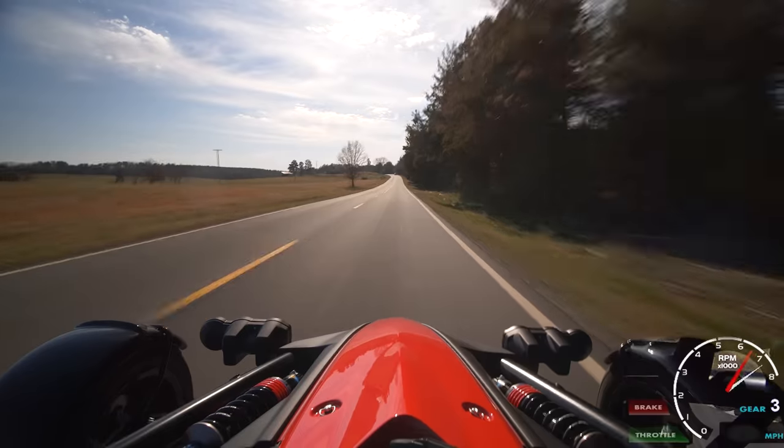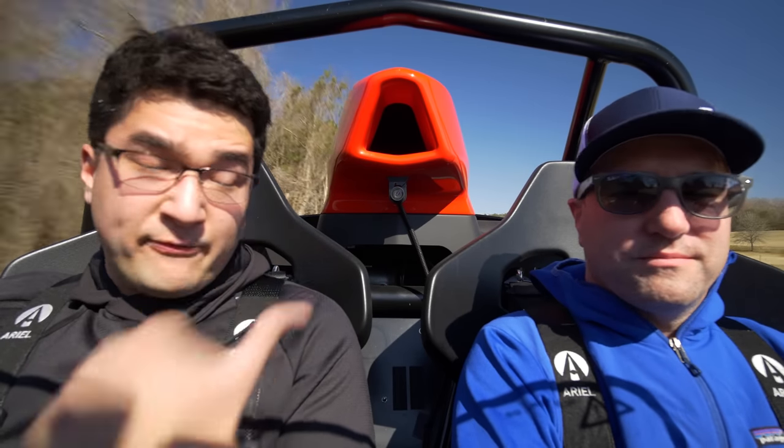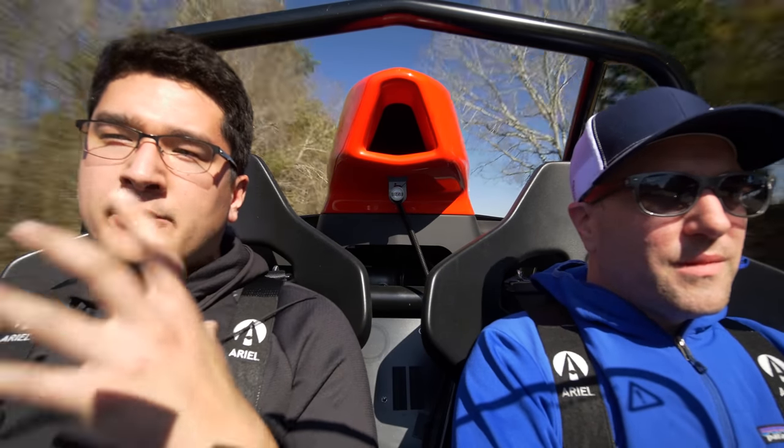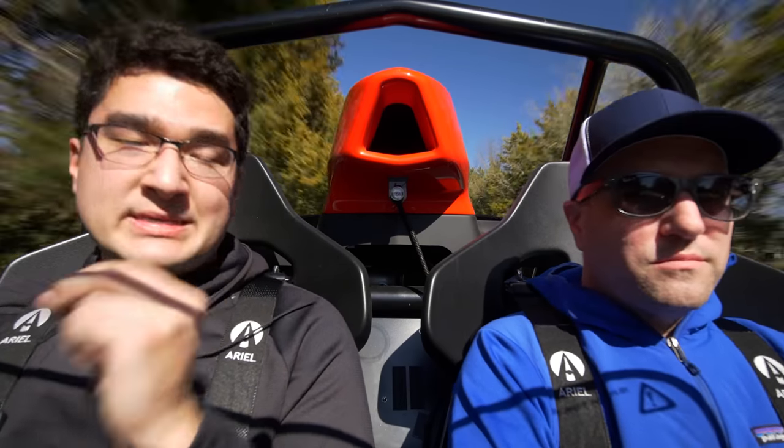Jack, Ariel Atom 4 — let's see what this baby can do. So you and I, Mark, have spent more time in Ariel Atoms than pretty much any other North American journalist. You've owned one for two years. You've driven the two, three, and now the four. I want to walk the general audience through what these cars are actually like to drive and talk through some of the idiosyncrasies that make the four different on the road.